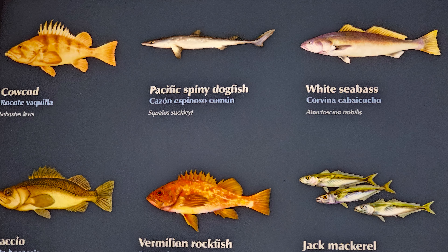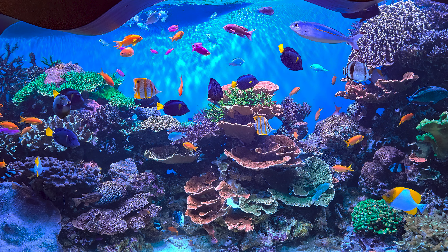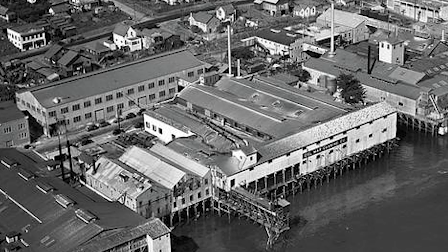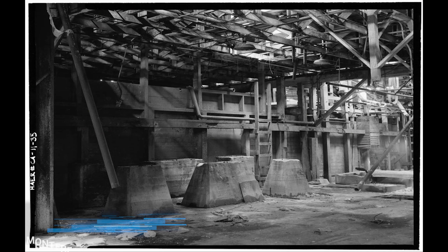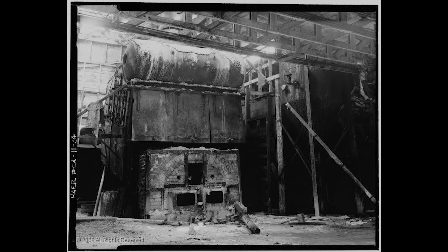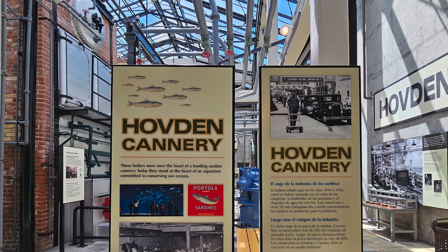It has over 35,000 creatures representing over 550 sea life and marine species. The aquarium was built on the site of the Hovedon Cannery, a sardine cannery which closed in 1973. An effort was made to preserve as much of the original cannery as possible, with the facility being constructed around the cannery's boiler house. There are several displays within the aquarium that highlight the history of the cannery and the era it represented.